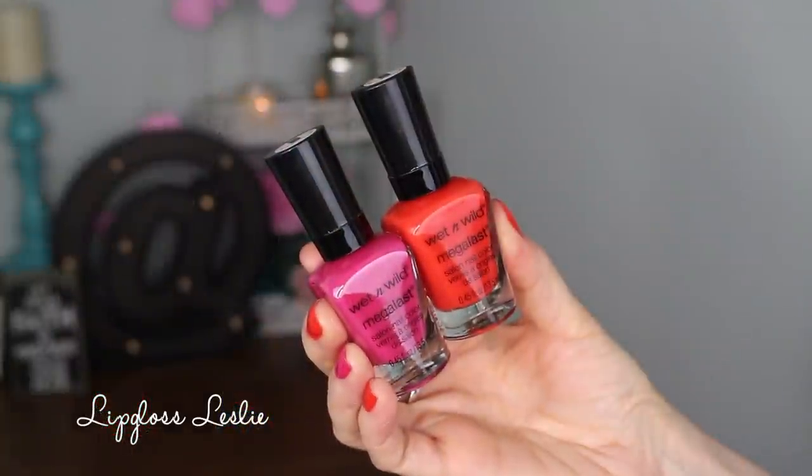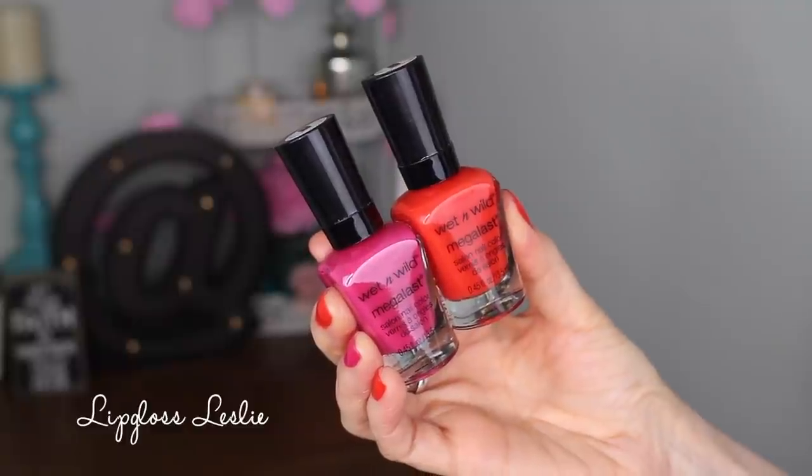These nail polishes are $1.99 each. I just got two of them — I think there are two more in the collection, a green one and a purple one. I am wearing both of these today. The kind of orangey-reddish color is called Poppy Culture — really cute name, beautiful color, just so fun for summer. And then this one is Cherry Blossom on top, a really pretty pinky color. These were so nice to apply — that perfect combination of not too thick and not too thin, perfect consistency. Glossy finish. Great formula, love the colors.